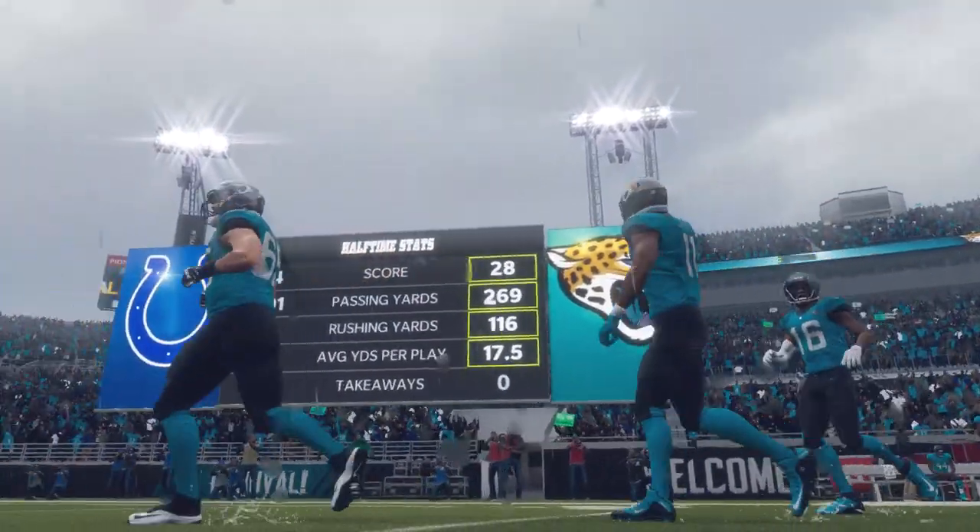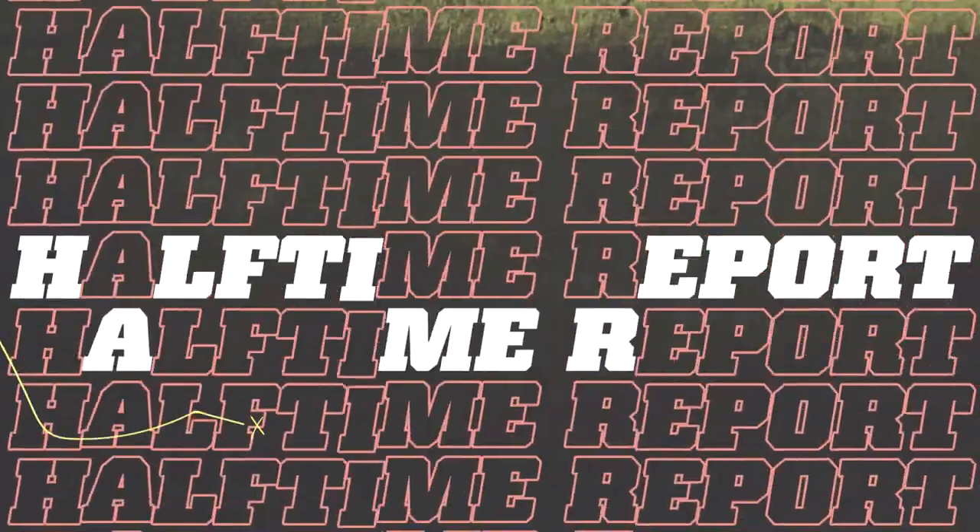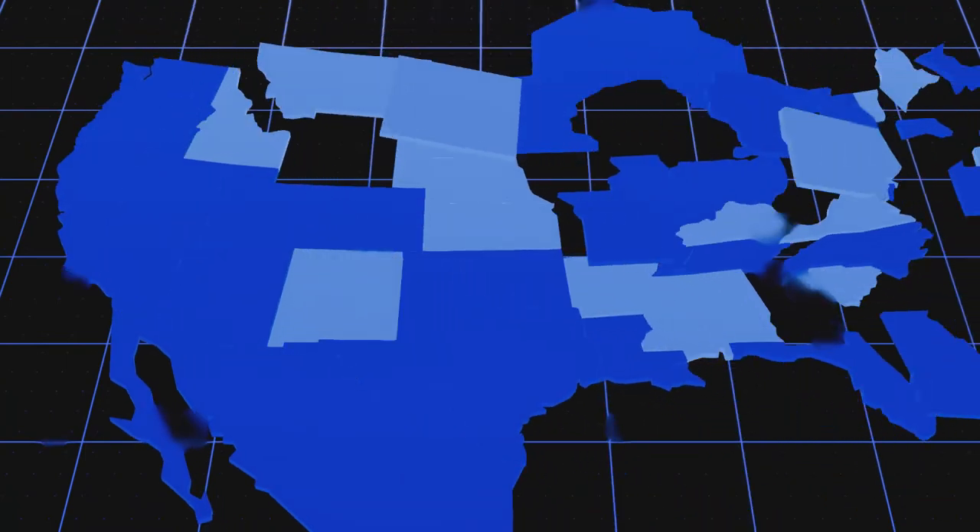We now go downstate to Orlando and check in with Jonathan Coachman with our EA Sports Halftime Report. Thanks very much — we'll get back to you and Charles in a minute. But first, time to give the folks at home a look at what's going on around the NFL.